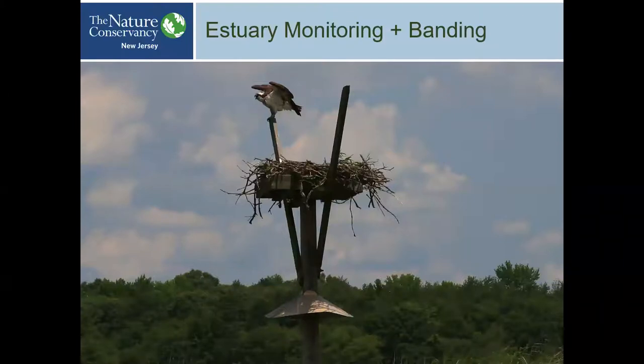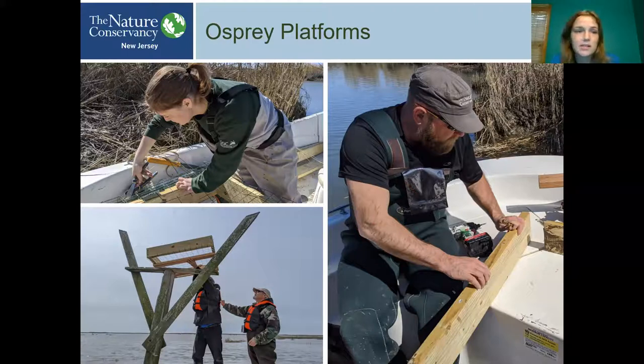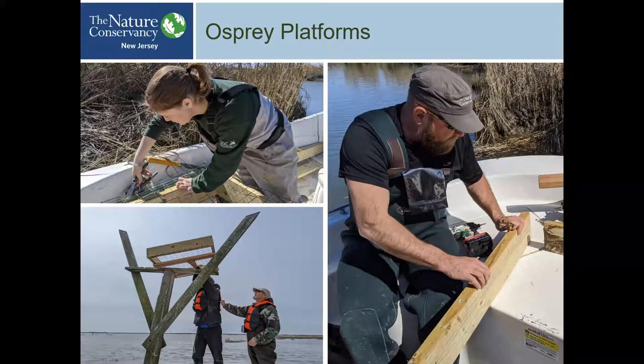Part of what we do every year is check and repair the Osprey platforms. We have around 25 to 30 platforms spread across six different Southern New Jersey locations. We try to get this done in early March, before the Ospreys arrive for the season. Most of the issues we look for are structural — sometimes we need to completely replace the platform because the wood rots, sometimes we just need to adjust perch poles or add a new predator guard to the bottom of the poles, and we check whether the pole itself is leaning.